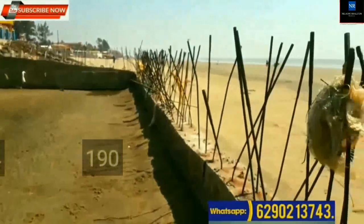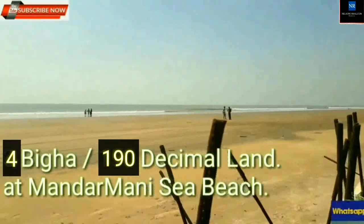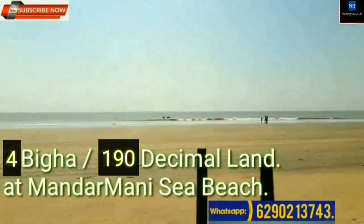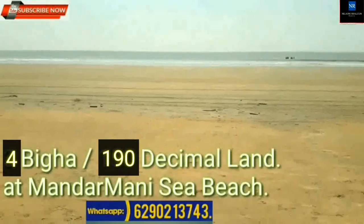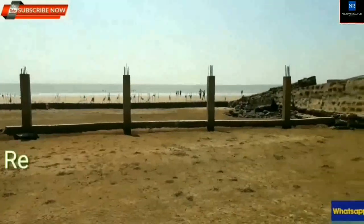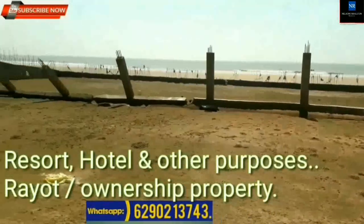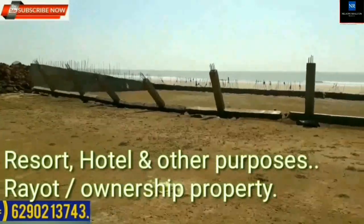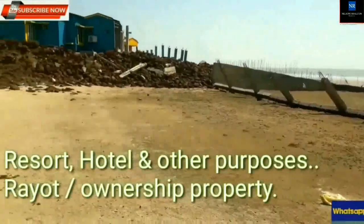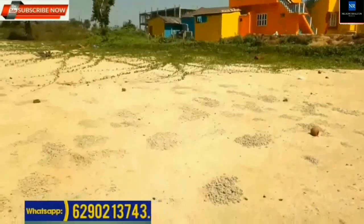190 decimal plot available at Mandarmani, suitable for resort, hotel, and other purposes. Ownership property with mutation available. Frontage at seaside is around 120 feet. Well connected with roads, suitable property for beach resort.